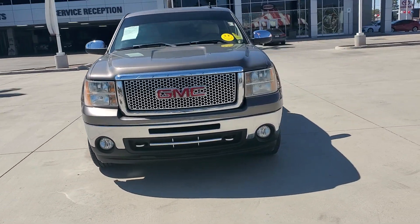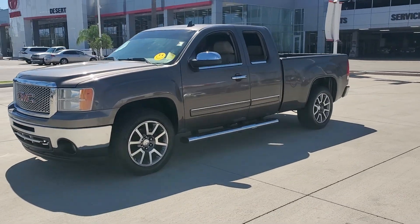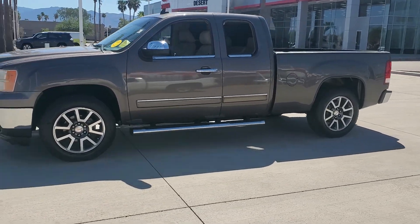You're gonna love the 2013 GMC Sierra. With less than 90,000 miles on the odometer, this vehicle provides excellent value.